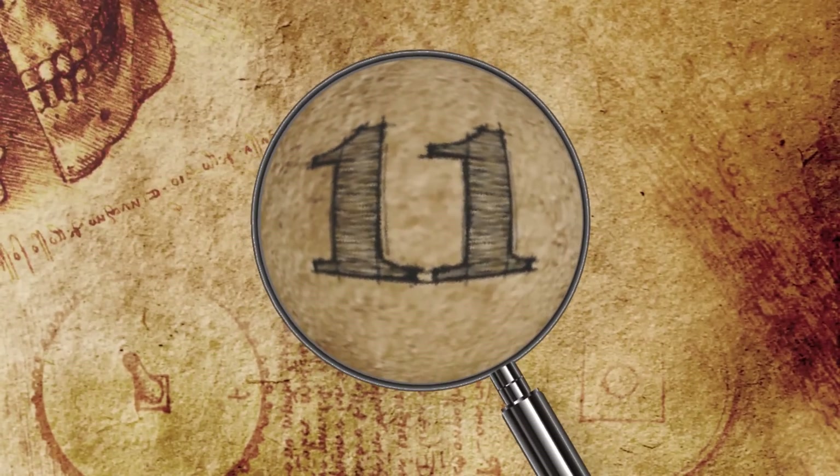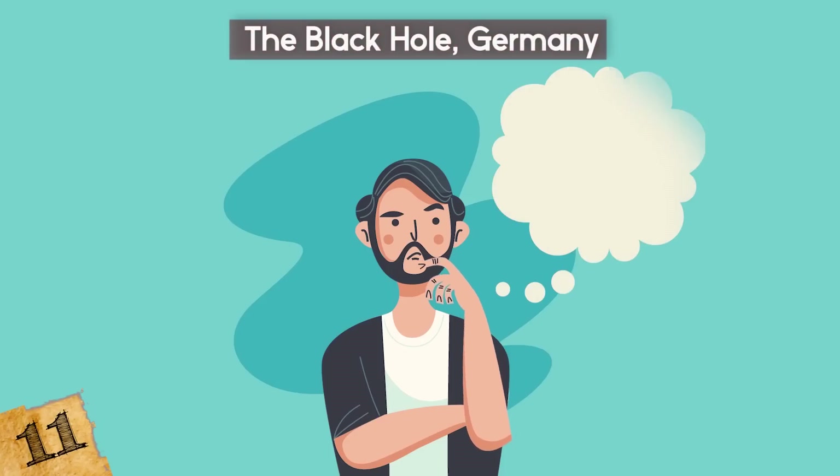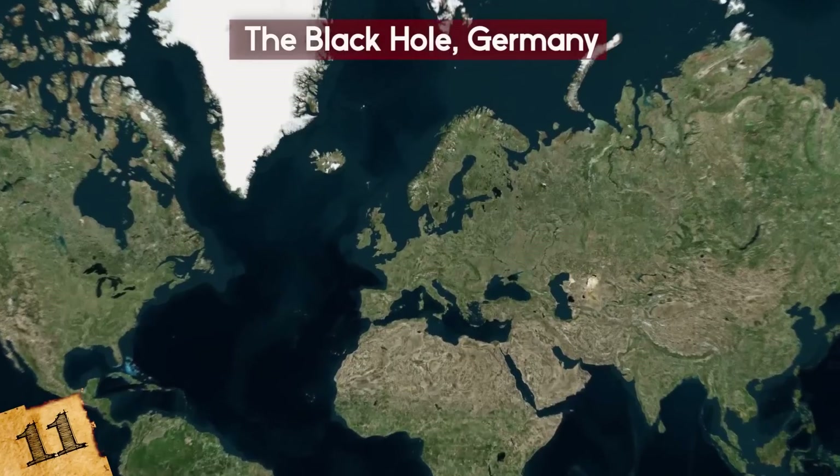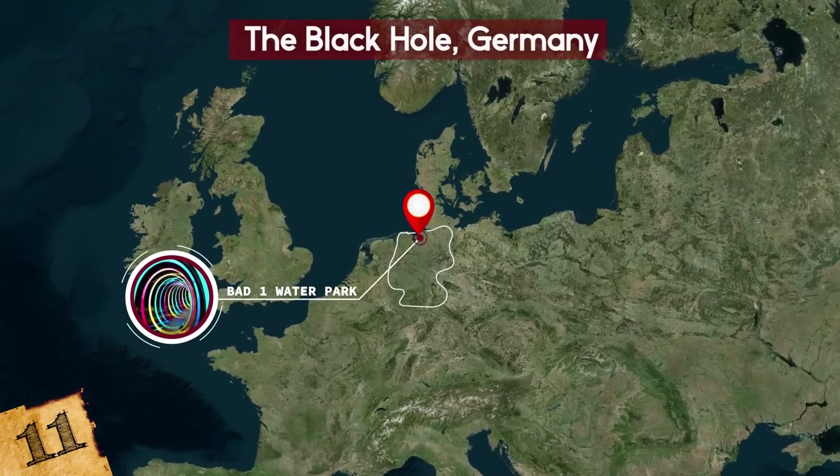Number 11: The Black Hole, Bremen, Germany. If you're looking for a waterslide that's a completely different experience than anything else, then the Black Hole at the Bad One Waterpark in Bremerhaven, Germany, is the perfect choice.